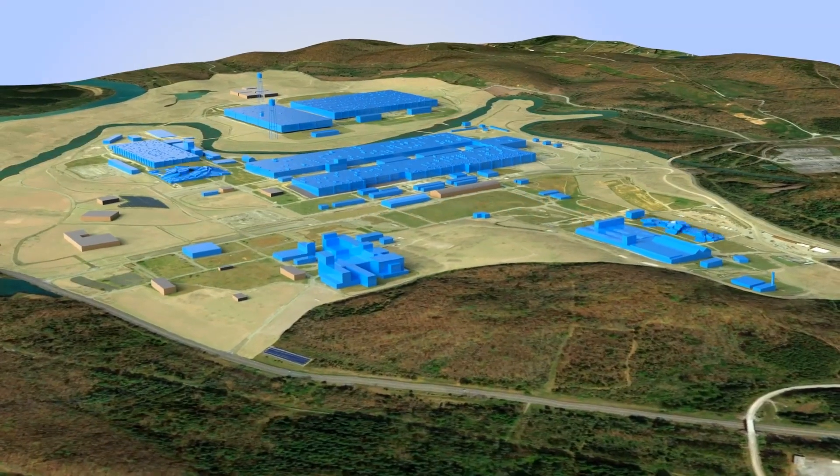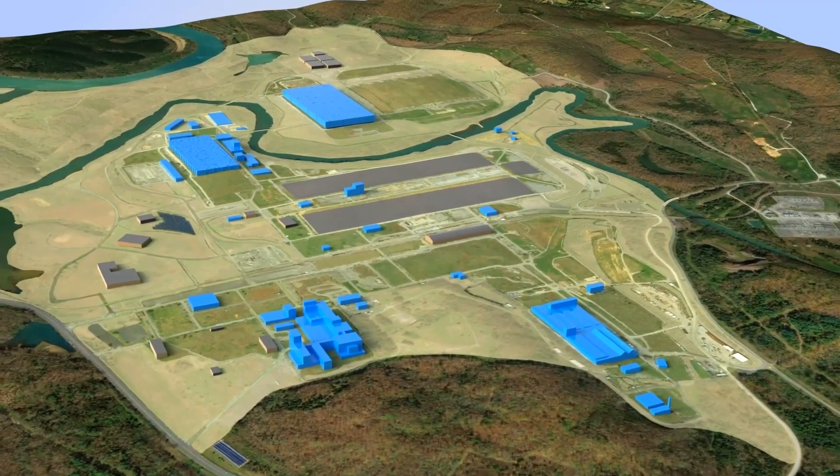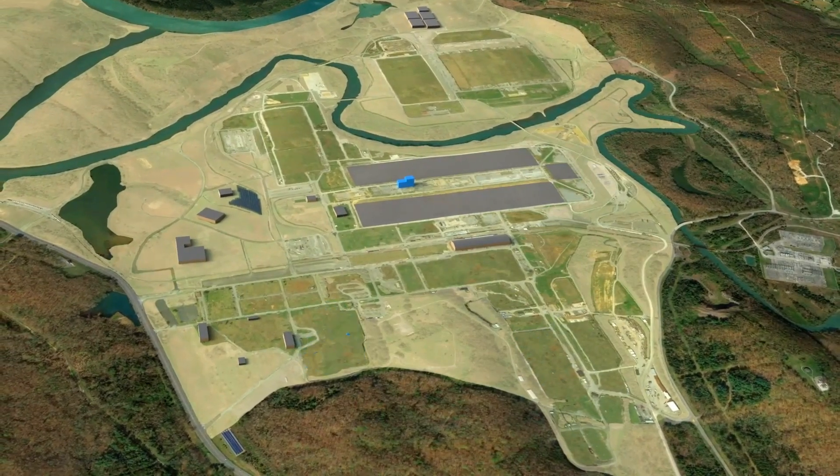It takes a partnership between DOE, the contractor, and labor to get the work done, and we have that here in spades. The significance of this demolition project is that this is one of the largest remaining structures here at ETP, and by bringing down this facility it's a huge skyline change and gets us one step closer to achieving Vision 2020.